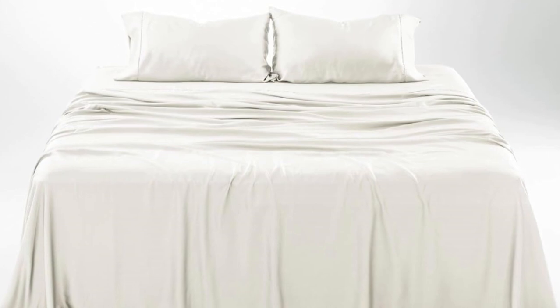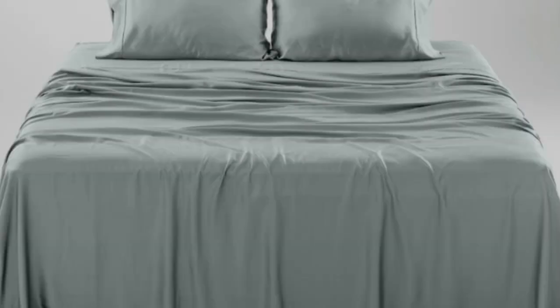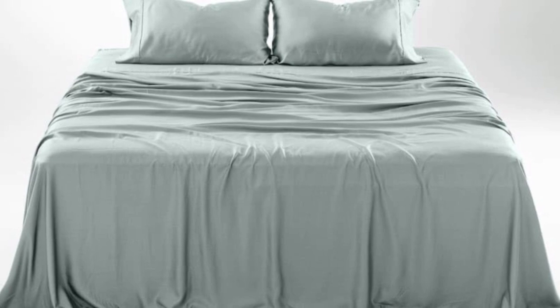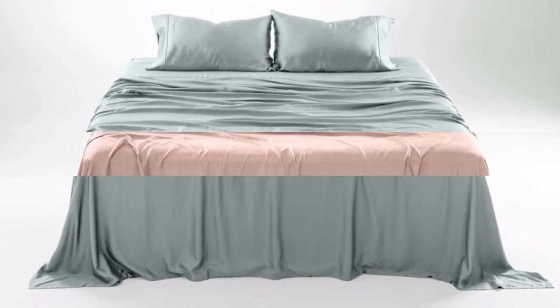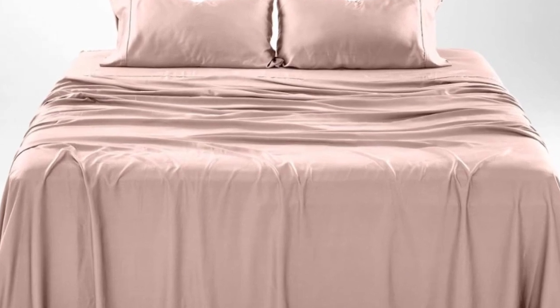What we don't like: slight wear and tear with regular use. The softness, cooling capabilities, and design-forward look of the Olive and Crate Cooling Eucalyptus Sheets earn them a perfect rating across the board in our lab testing, as well as the top slot on our list.